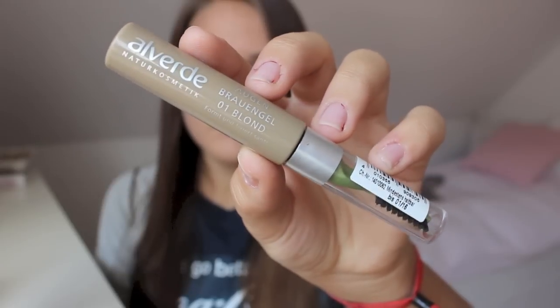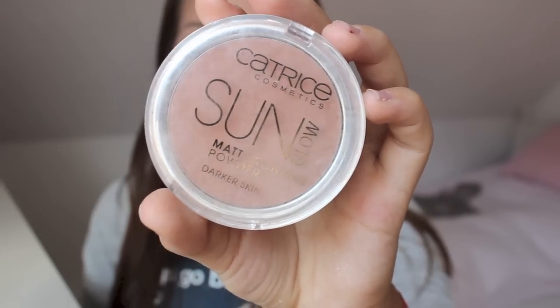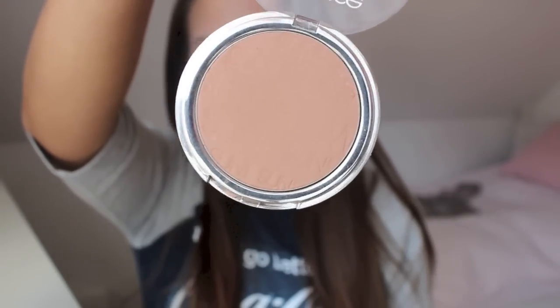Auf die Augenbrauen trage ich gerne ein gefärbtes Augenbrauengel von Alverde auf, da das einfach sehr schnell geht, aber trotzdem den Augenbrauen etwas mehr Definition gibt. Auf dem gesamten Gesicht verwende ich dann entweder einen Blush oder einen Bronzer – hier ist es ein Bronzer, weil mir momentan mein Make-up etwas zu hell ist. Damit passe ich mein Gesicht etwas zu meinem Körper an.